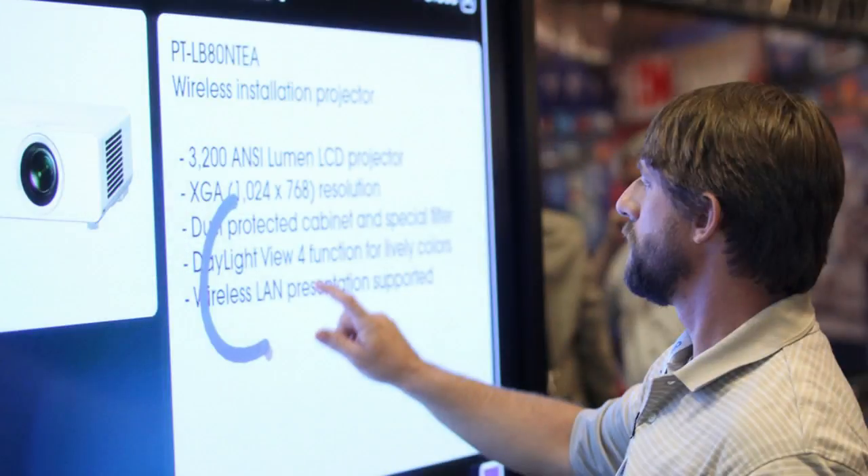Digital signage is used by retailers, corporations, museums, airports, and many others to inform and entertain visitors. They might display advertising, directory information, or internal events and announcements. These signs are often interactive, allowing viewers to learn more about a topic or product of interest.